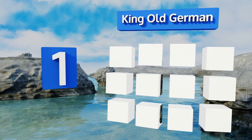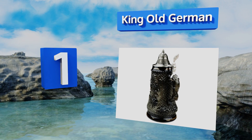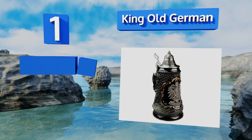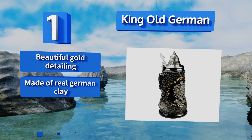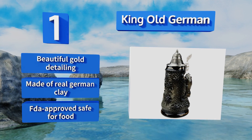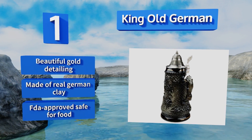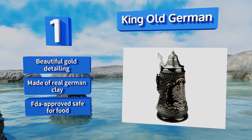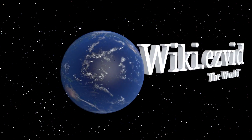Coming in at number one on our list, few models evoke the history and heritage of authentic stein craftsmanship like the King Old German, which is hand carved and painted in the mother country according to centuries-old traditions. Deutschland's original black eagle coat of arms adds to the effect. It boasts beautiful gold detailing, is made of real German clay, and is FDA approved safe for food.